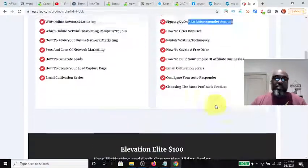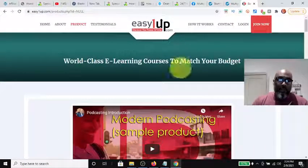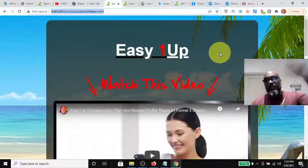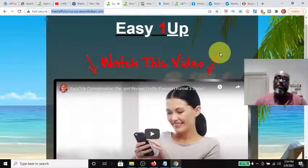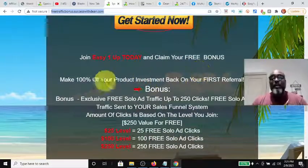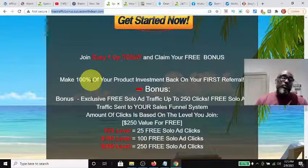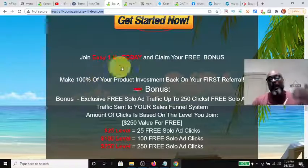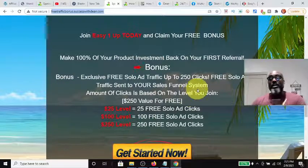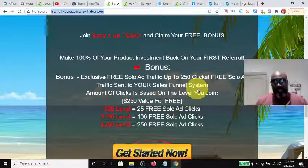You can come in at any of those levels and resell up to those levels. I'll leave a link in the description box below. Here's what I'm offering for people who sign up with me today: depending on what level you come in at, from $25 to $250, I'll make sure you get a good head start on traffic. If you come in at the $25 level, I'll get you 25 clicks — not a lot, but enough to get started — and I'll show you how to continually drive traffic at a very affordable level.